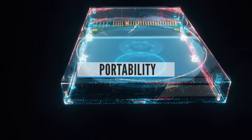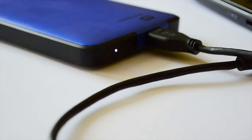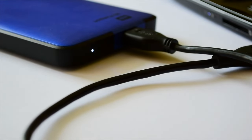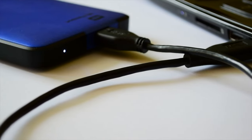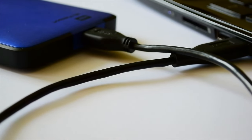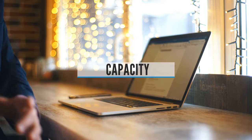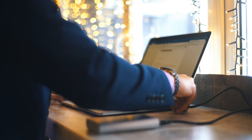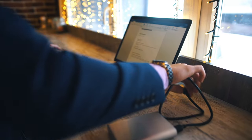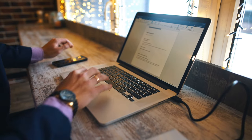Portability: If you want to keep your drive on you when you're out and about, portability is essential. It needs to be lightweight and small so you can stuff it in a pocket or bag to access it immediately and quickly. Ideally, you want one that doesn't require an external power cable too. Storage Capacity: Arguably the most important specification to consider when buying an external drive is storage space. It's no good buying a high-speed device with encryption and remote access if it's not big enough to store your information.